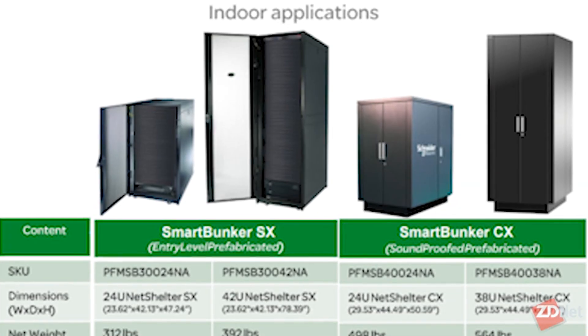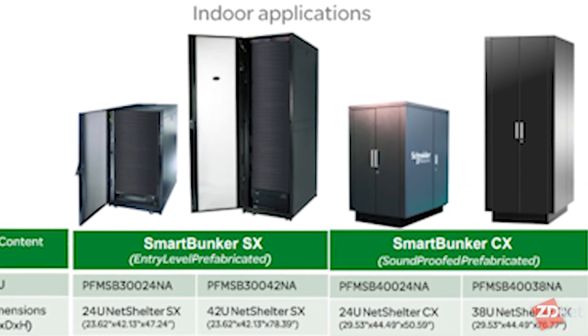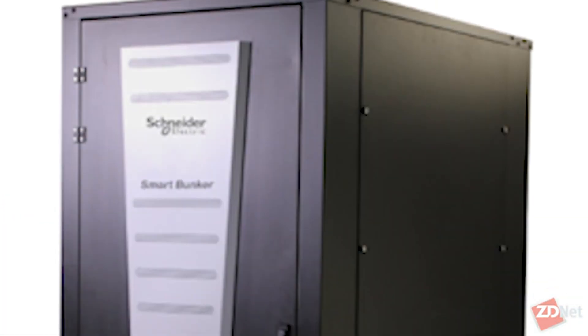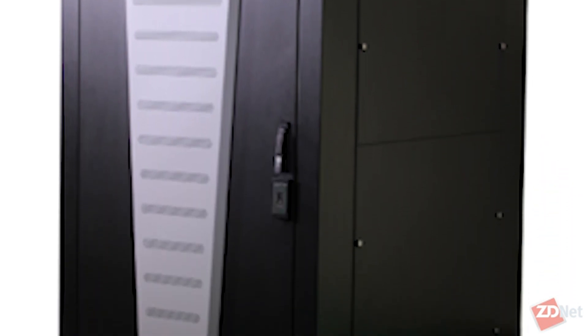We'll see how it gets traction, but you can see this working on factory floors. They basically come in three containers: the furniture-style one I mentioned; ruggedized containers which almost look like a gun safe; and then your standard rack, except much smaller. These are the sort of things you can put in your closet and aggregate a lot of compute on-site.